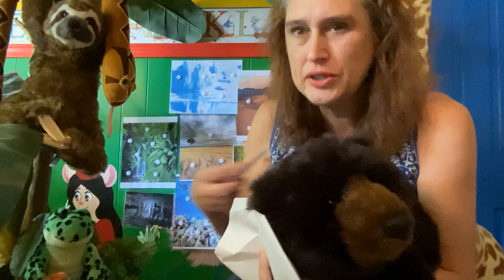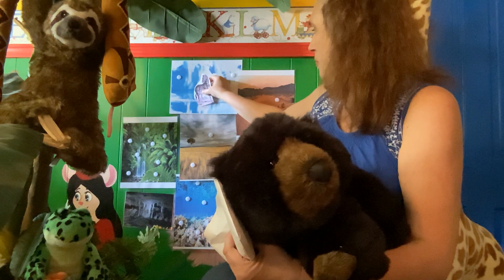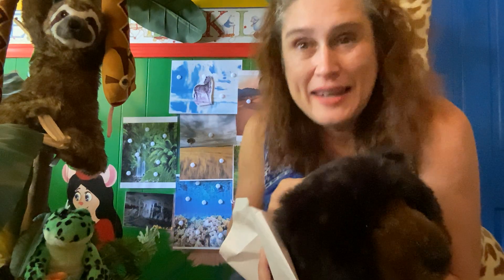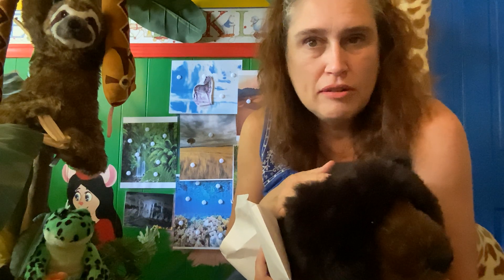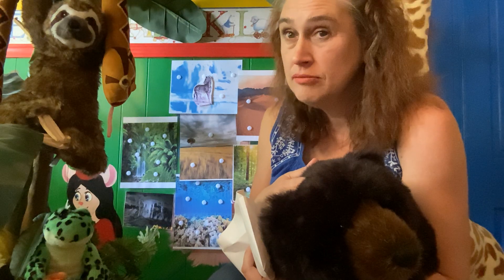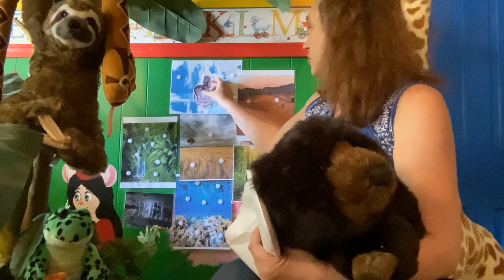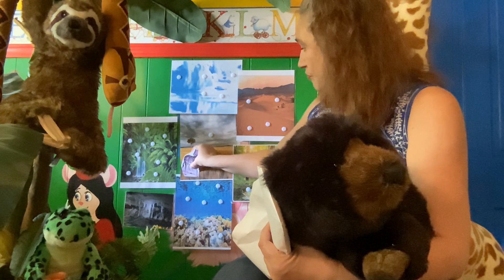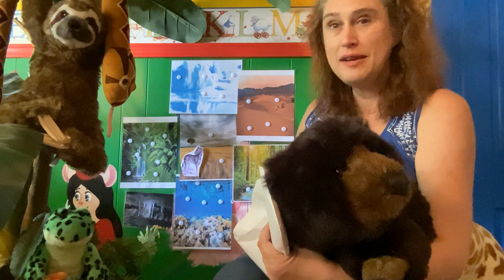Do you think he'd live in the North Pole? It might be too cold. Maybe he'd ask Santa Claus — maybe he could lead the sleigh instead of the reindeer? No, I don't think so, he's not magic. Zebra, wouldn't you be happier in the African savannah where he could run around in the hot sun?